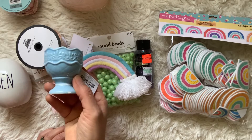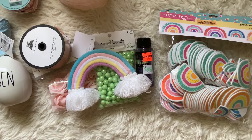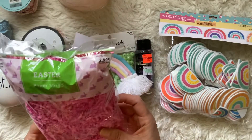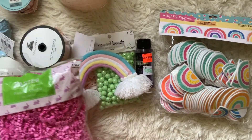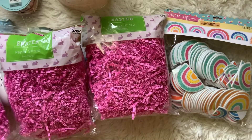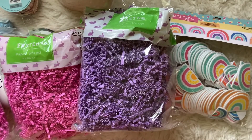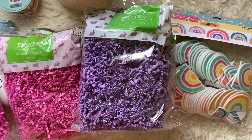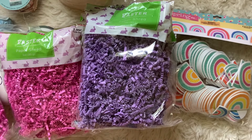I found all of these Easter shreds — only 29 cents a bag. I grabbed three bags of pink and one bag of purple. Just because it says Easter on the bag doesn't mean you can't use it for other things like happy mail. And I think that is everything for my Hobby Lobby haul.